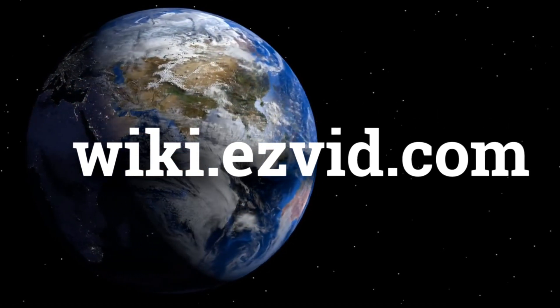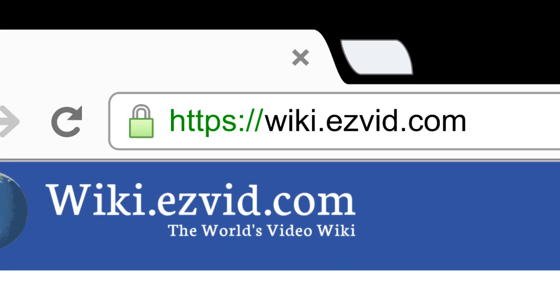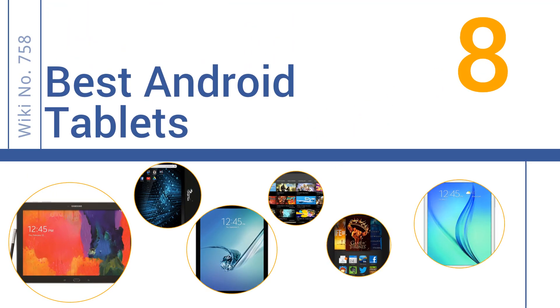Visit wiki.easyvid.com and search 'EasyVid wiki' before you decide. EasyVid presents the 8 best Android tablets — let's get started with the list.